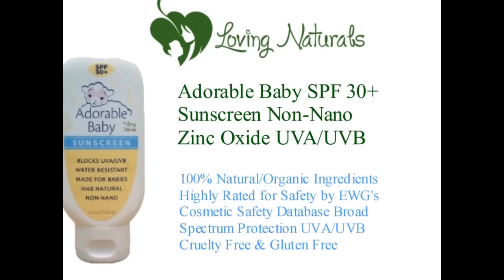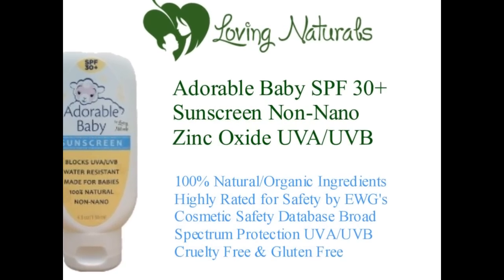You can also win this, so be sure to check out the giveaway at the end of the video. Lastly, out of the Loving Naturals collection, is the adorable baby sunscreen. This is also water resistant, uncoated, non-nano zinc oxide as the active ingredient. It also blocks UVA and UVB rays, goes on clear, and is 100% natural.